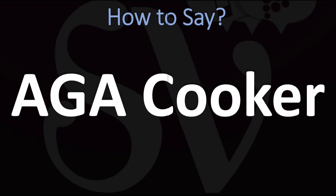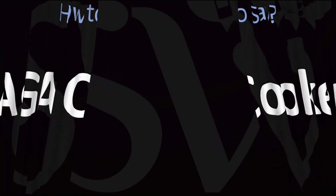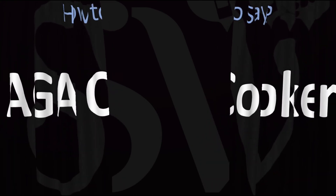AGA cooker. And now you know! Here are more videos on how to pronounce more words and names whose pronunciations aren't exactly always obvious. I'll see you there to learn more. Thanks for watching.